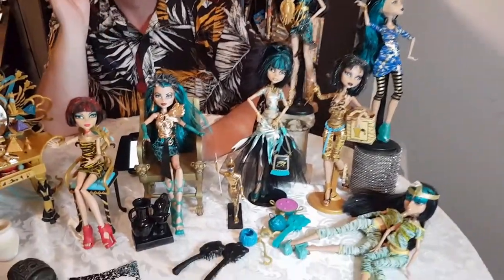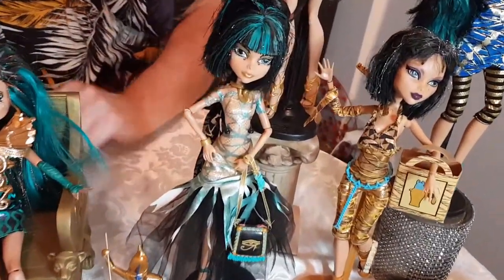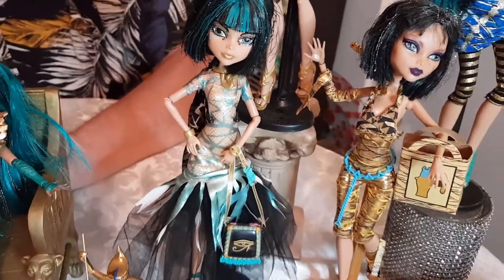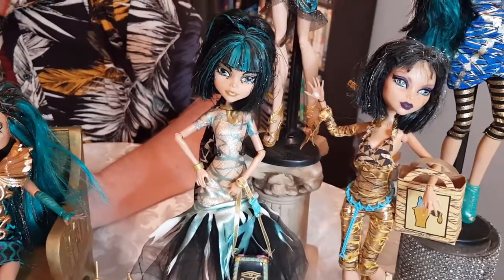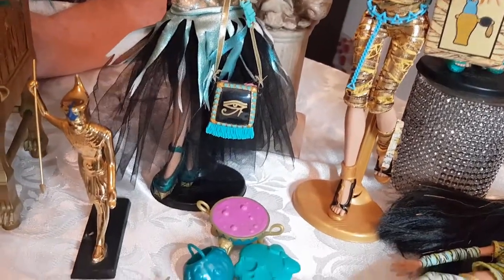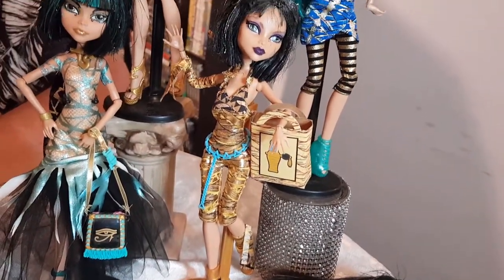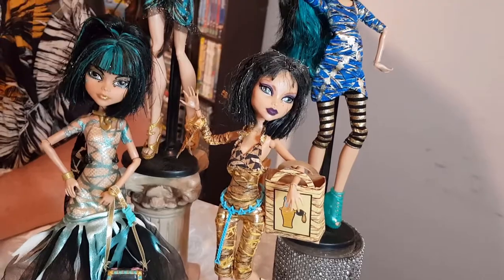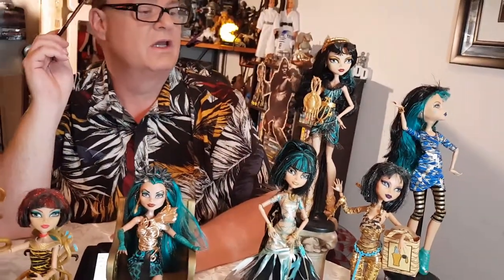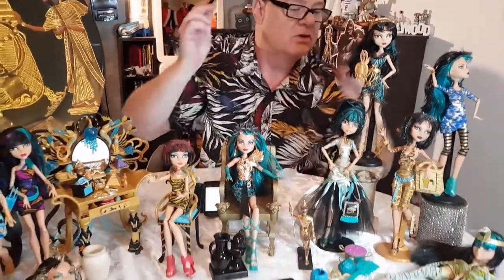Over this side here, I think this is Boo York Cleo, from the Boo York line — I'm not going to go into all that because I really can't remember. I love the hair, the 60s hair. All beautiful accessories. I love that gold catsuit and the short hair — I really prefer the short hair on these. The little bobs are very Cleopatra, I find — very Elizabeth Taylor. And there are some of the sleepover girls.